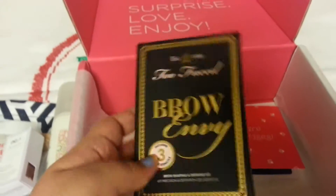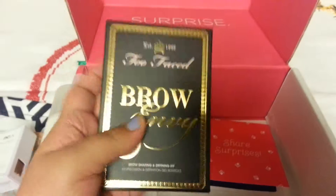The Too Faced Brown Envy. This alone I believe covers the price of the box. It's $39.